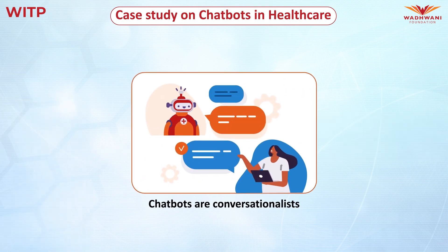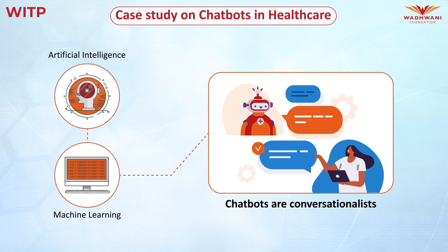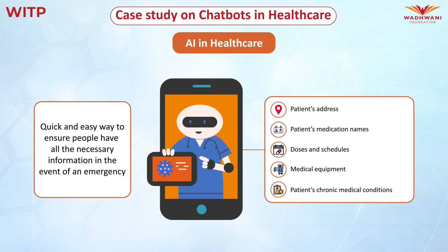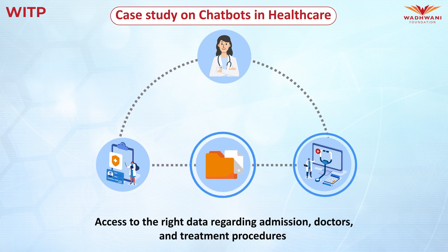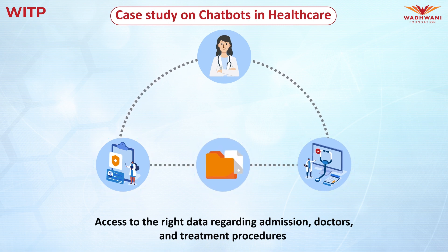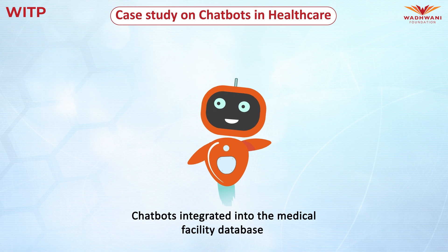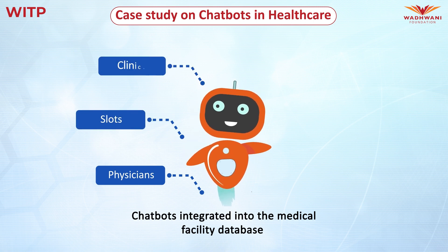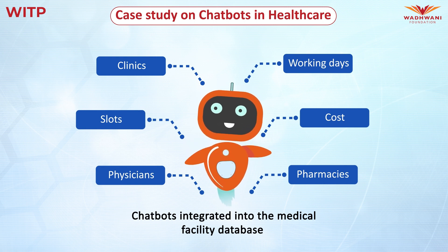Healthcare chatbots are conversationalists that run on the rules of machine learning, which comes under artificial intelligence. AI in healthcare is a quick and easy way to ensure that people have all the necessary information they need in the event of an emergency. Getting access to the right data regarding admission, doctors, and the right pathway to treatment procedures is a big challenge for patients. To address this challenge, chatbots are integrated into the medical facility database, where they can extract real-time information about physicians, slots, clinics, pharmacies, costs, and working days, bringing great transparency to the process and replacing middlemen who misguide patients.